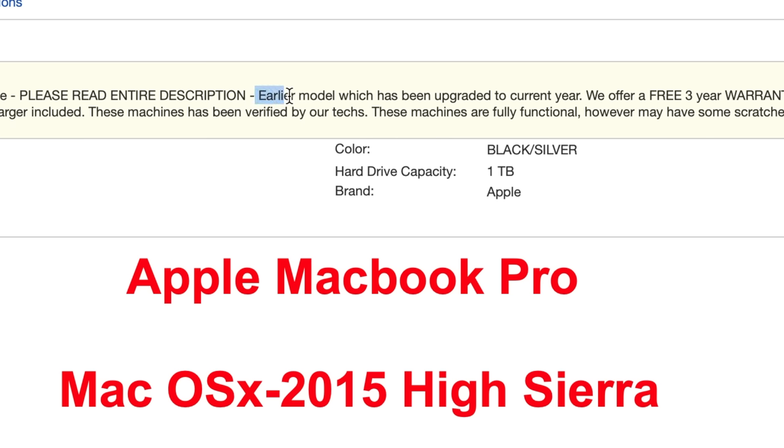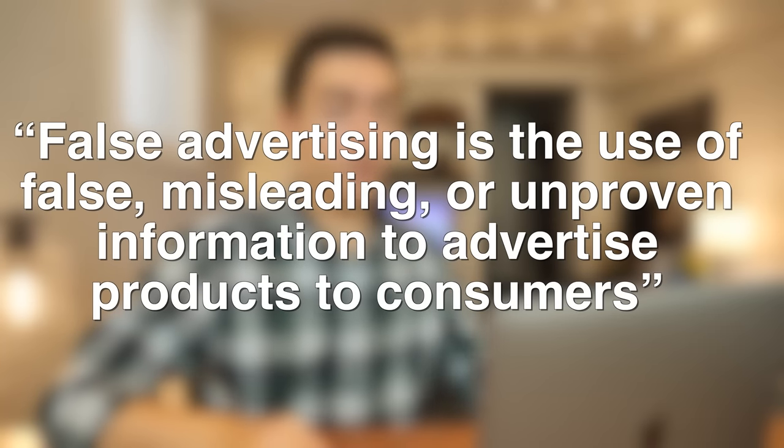Reading the description, the first thing that stands out is 'earlier model which has been upgraded to current year.' That is false advertising, just straight up. A lot of people have said in comments on previous videos that these sellers aren't technically doing anything wrong. But here's the definition of false advertising: the use of false, misleading, or unproven information to advertise products to consumers. Taking a 7-to-11-year-old MacBook Pro and calling it 'upgraded to current year' is false and misleading.